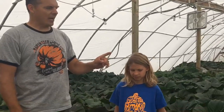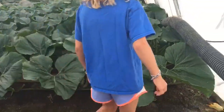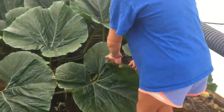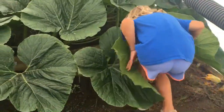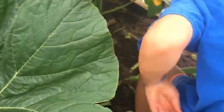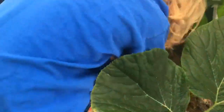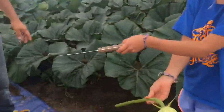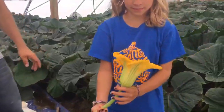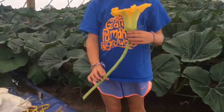Before we get to looking at the pumpkin, I just wanted to show you something. Phoebe, carefully crawl back there and pick that big old flower. Cut it off — super low. Here she is, look at this thing. Here's another telltale sign that we've got something special going on. Look at how huge that male flower is — have you ever seen anything like it? That is a monster.